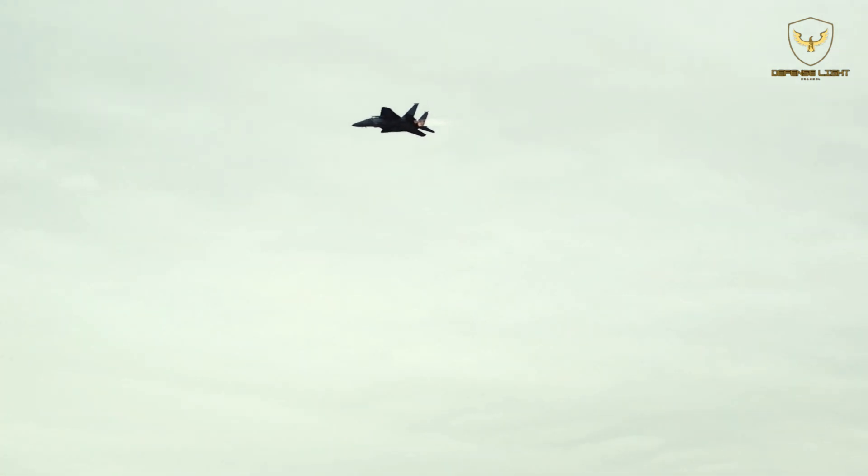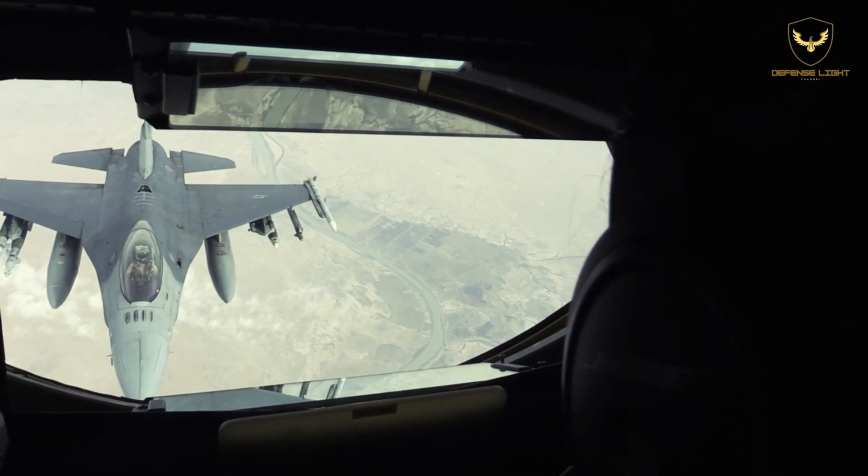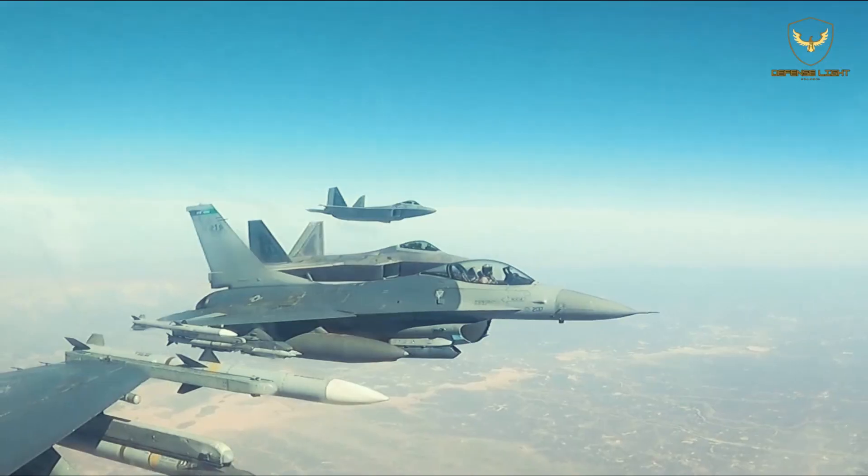The first aircraft, delivered to Eglin on March 11, 2021, supports AFMC developmental testing, while the second, delivered April 20, 2021, is assigned to ACC for operational testing.